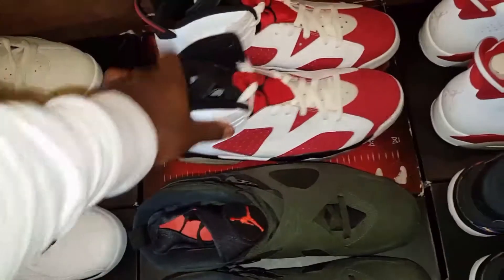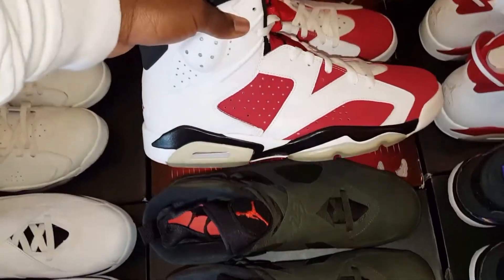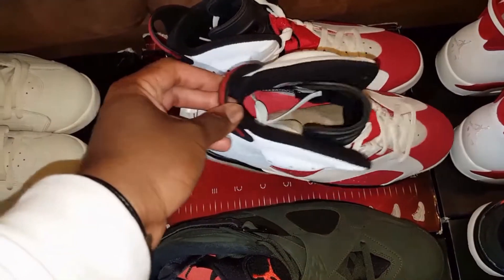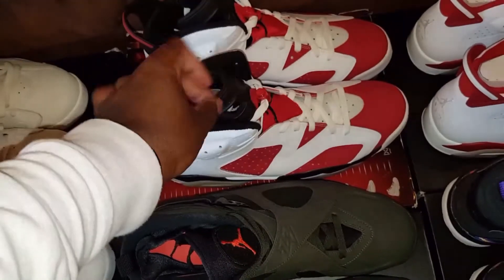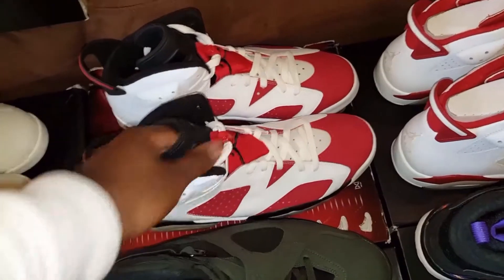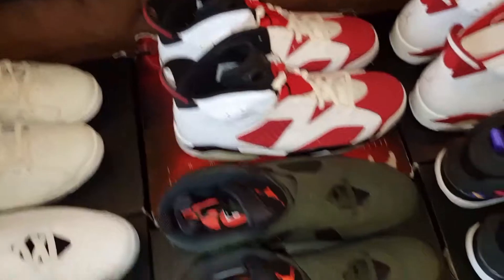Right here, another Grail pickup — the Carmine 6s. These are DS from the Countdown Pack. I got these also from dopefoot.com. I will be looking to un-DS these this summer.